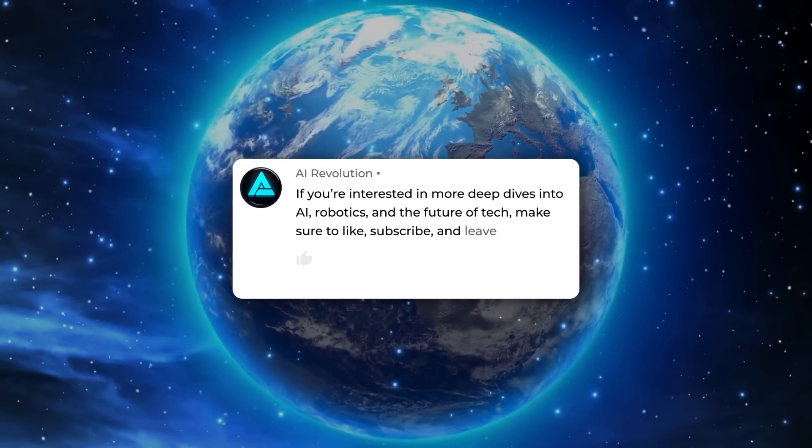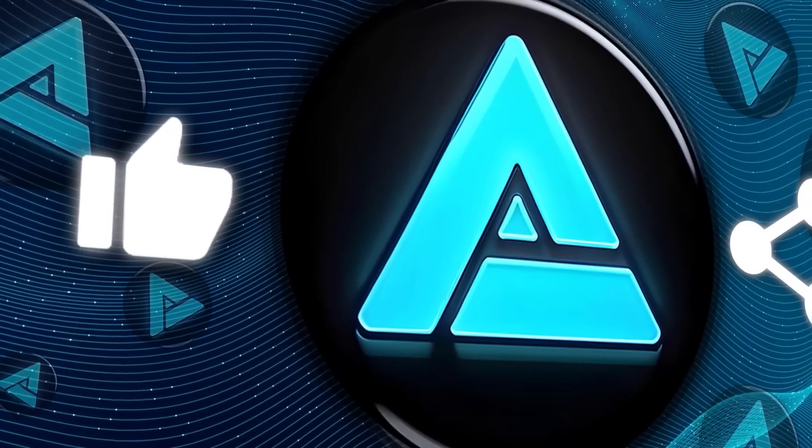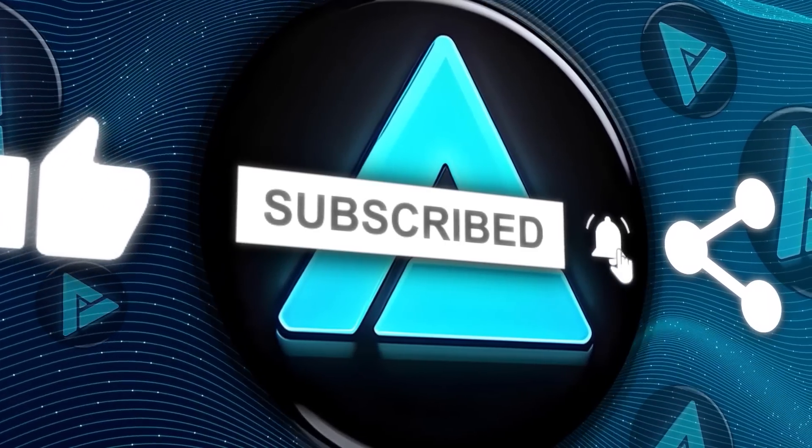If you're interested in more deep dives into AI, robotics, and the future of tech, make sure to like, subscribe, and leave a comment. Thanks for tuning in.